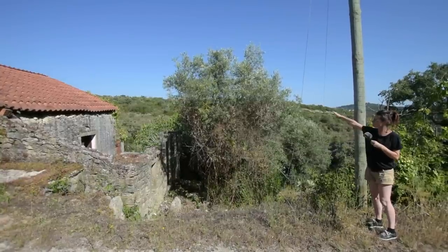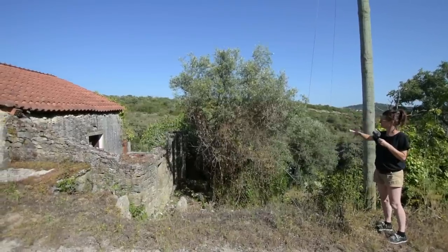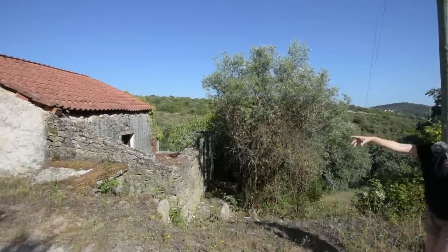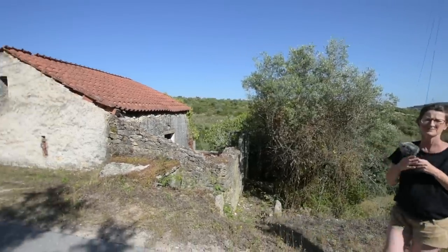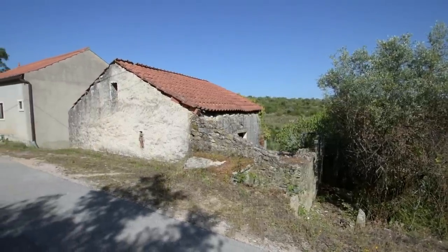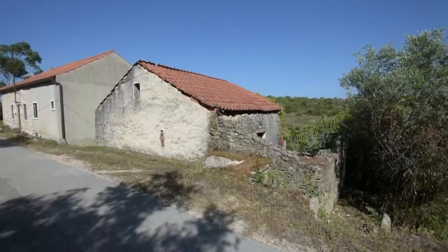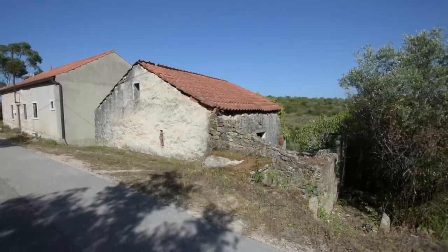Basically, you've got a strip of land that goes all around the property. You've got easy parking at the front — literally wide enough for two cars to just sit there. If you wanted to put a wooden shelter over it, you could.